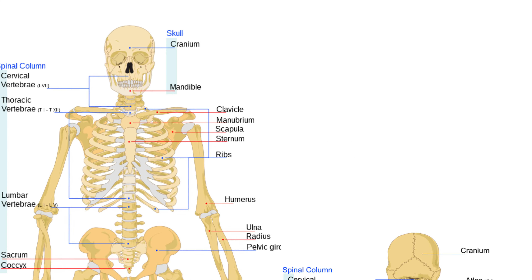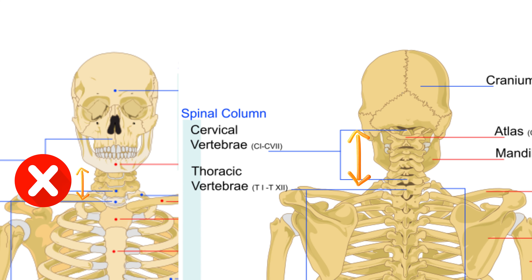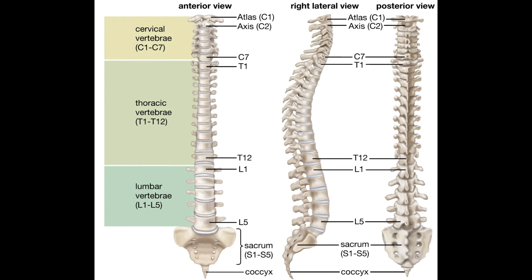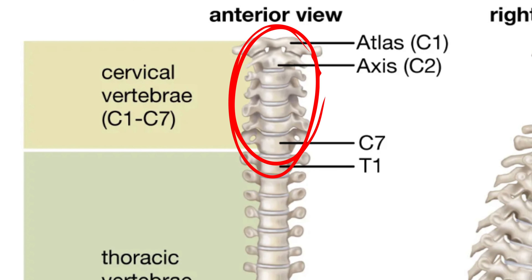The opposite is true for humans, where the shape of the skull and shoulders actually masks the true length of the neck. Now it's not all visual trickery of course, and whilst ferrets and humans both have seven neck vertebrae, those of the ferret are longer bones, whereas those of the human are short and stumpy.